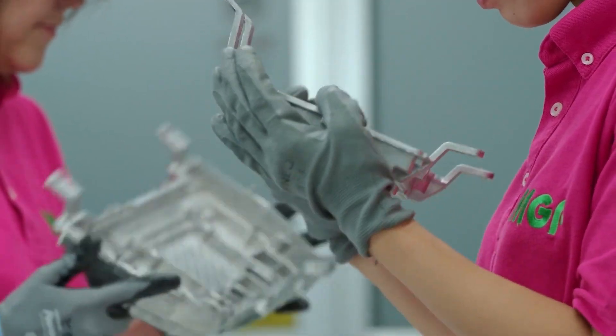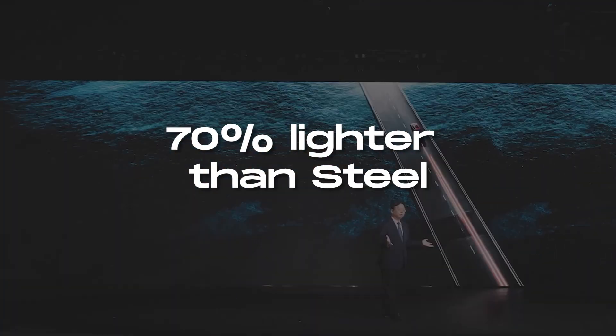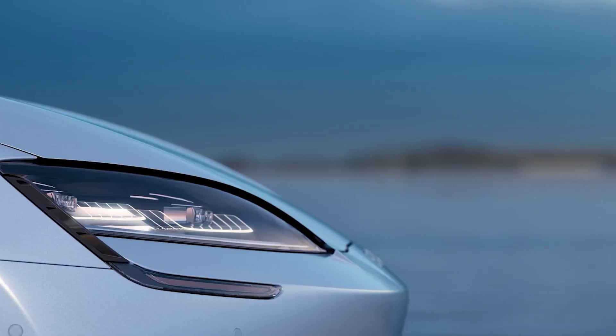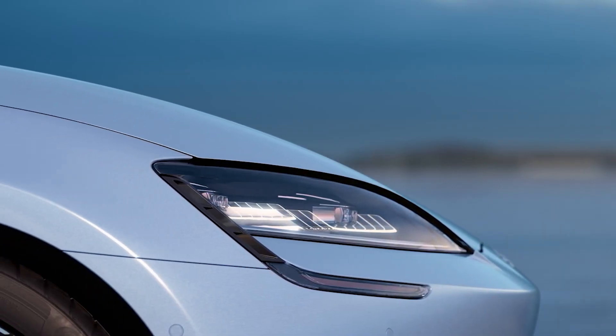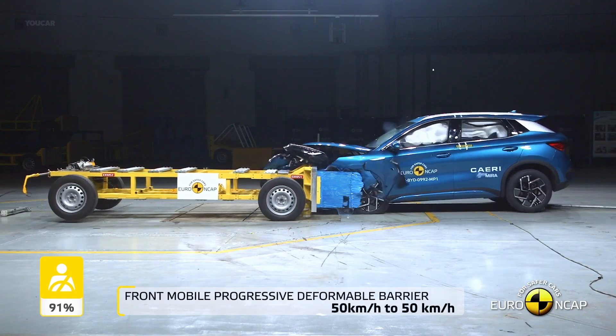Magnesium alloys are approximately 30% lighter than mainstream aluminum alloys and 70% lighter than steel, which can lead to increased car range and alleviate range anxiety for electric vehicles. However, magnesium might not be as strong in impact resistance, potentially posing a concern in crash scenarios.